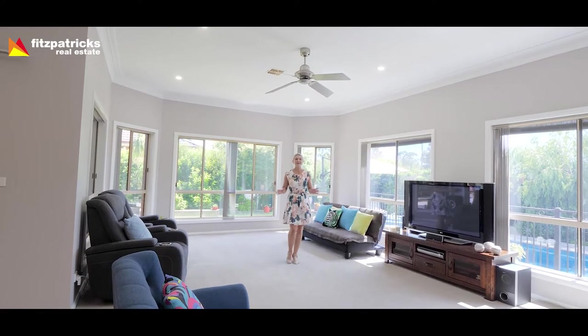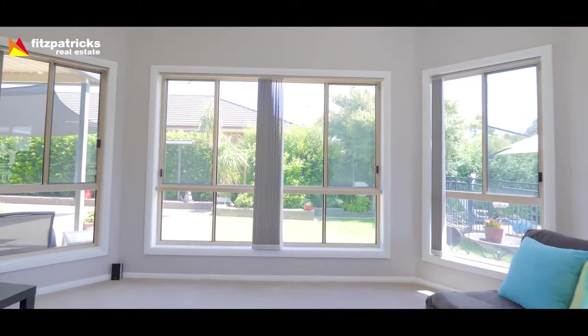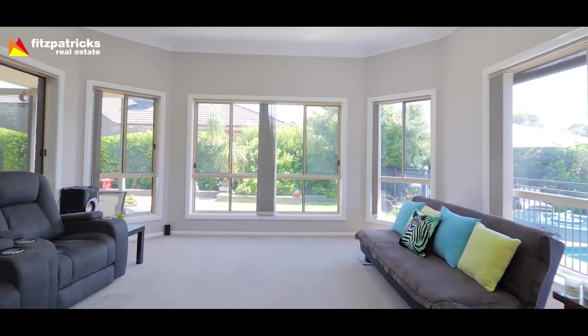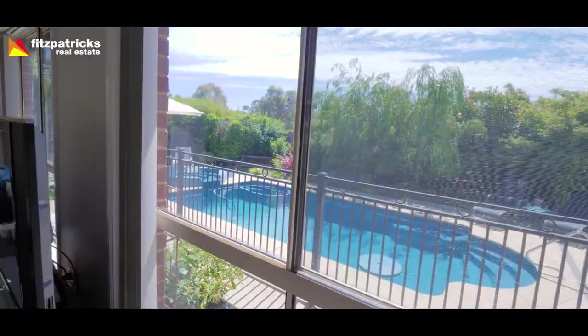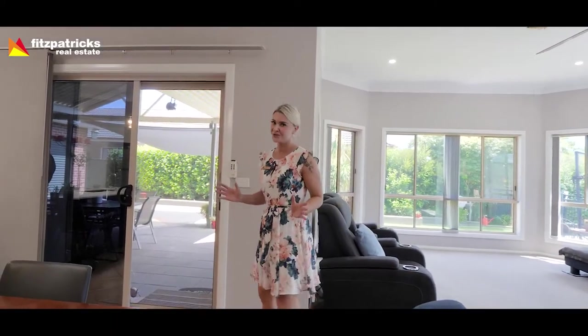This has got to be my favourite room in the house. This north-facing living room absorbs so much natural light and it's highly functional, overlooking a beautiful saltwater swimming pool and also providing access to this fantastic outdoor entertaining area.